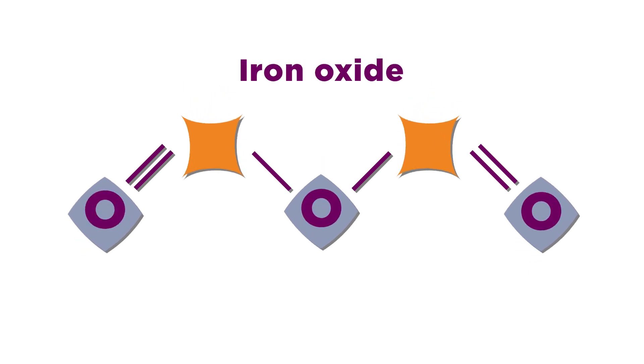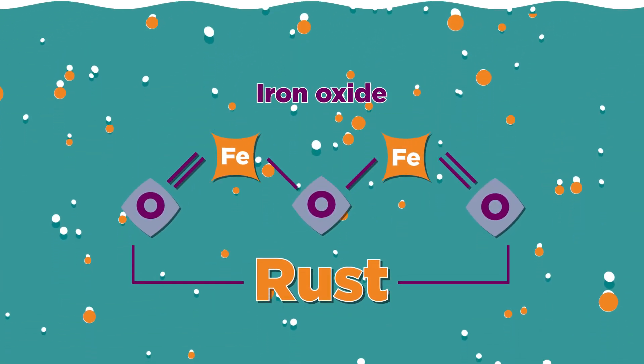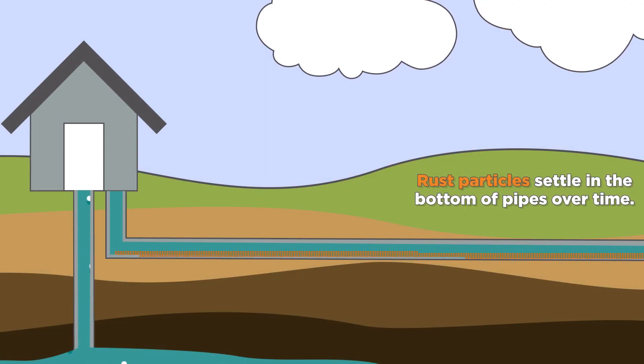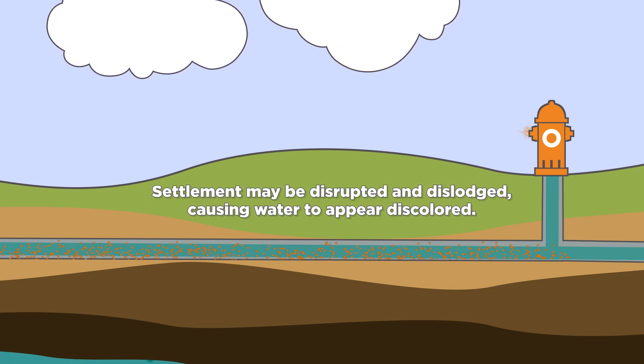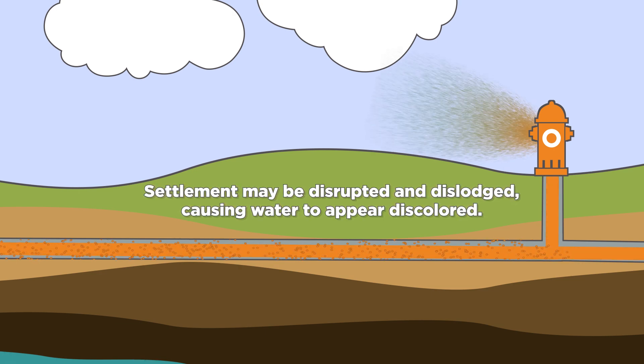It is the suspended form of iron oxide, also known as rust, which causes the water to have an orange tint and metallic taste. These particles settle in pipes and fixtures over time. When the system is disturbed in some way, like during construction or routine hydrant flushing, this settlement could dislodge and cause a brief increase in the amount of iron in the water, making it orange.